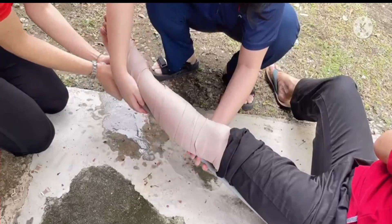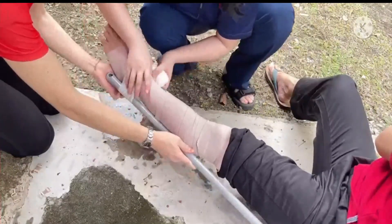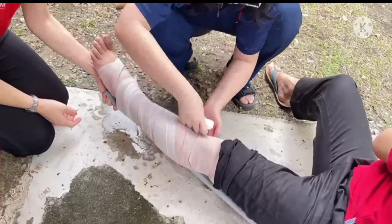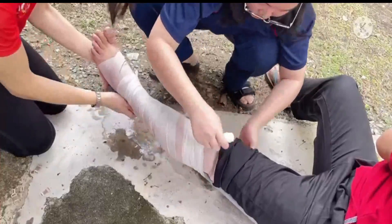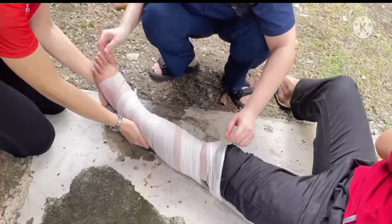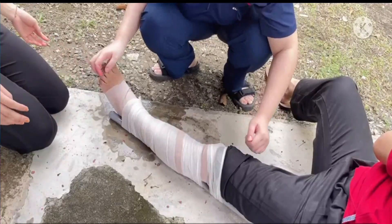Immobilize the affected limb by using an immobilizer. Use a splint or stick to immobilize the affected area to reduce movement, in order to achieve the desired pressure level using the appropriate elasticized bandage to achieve sufficient and sustained pressure on the bitten limb.